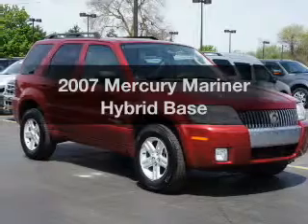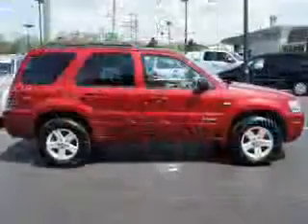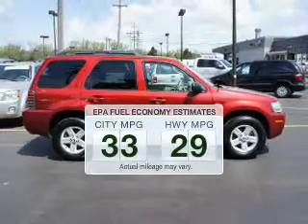Introducing the 2007 Mercury Mariner Hybrid. Travel the roads in style and comfort in this great vehicle. In the city or on the highway, you'll spend less time at the pump with this fuel-efficient vehicle.